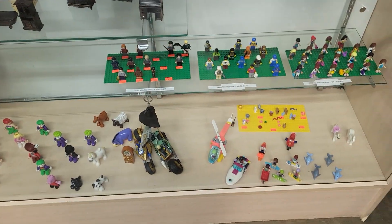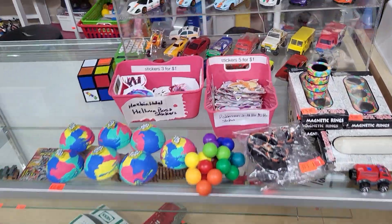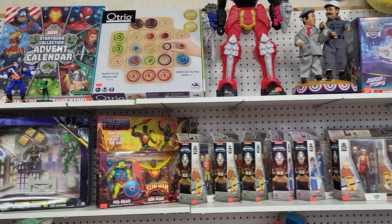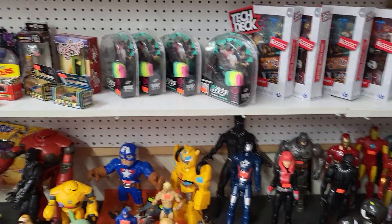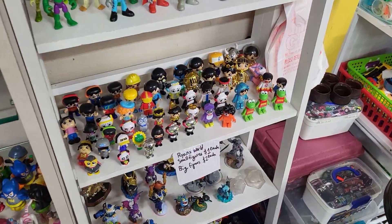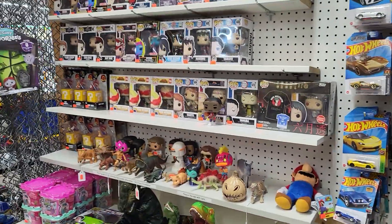Got some Lego sets down there, some Hestrux, tons of cars, some little figures. We got some inbox stuff over here, some action figures, some more little figures. Ryan World, Imaginext, a lot of Hot Wheels — we have plenty of Hot Wheels. Small bit of Funko Pop.